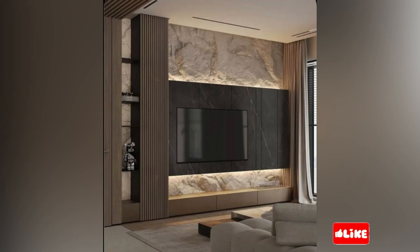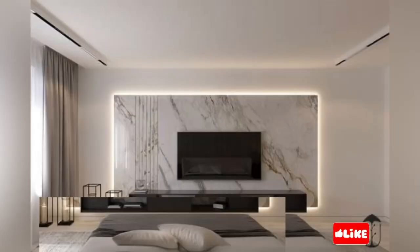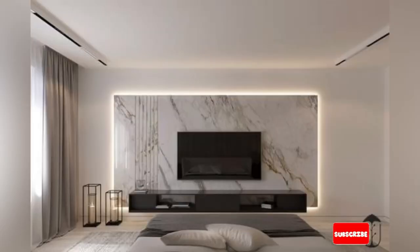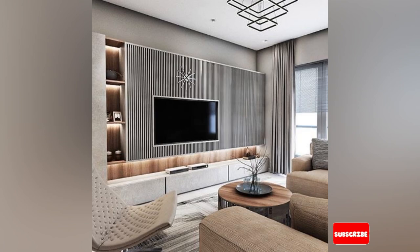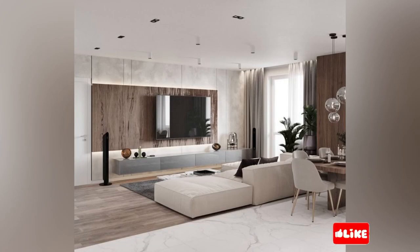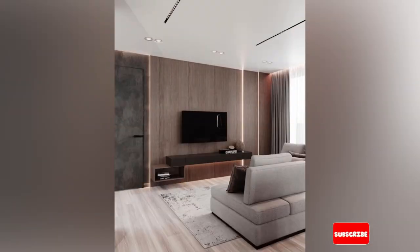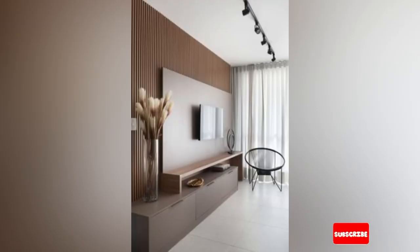With multiple shelves and compartments, you can store not only your television but also DVDs, remote controls and more. Another advantage of having a TV unit is that it protects your electronic devices from accidental bumps, or you can keep them secured within the enclosed cabinet or on top of its sturdy surface. TV cabinets are available in an array of designs ranging from classic wooden frames with intricate carvings to sleek modern designs made with glass or metal. The choice ultimately depends on personal preferences as well as practicality.